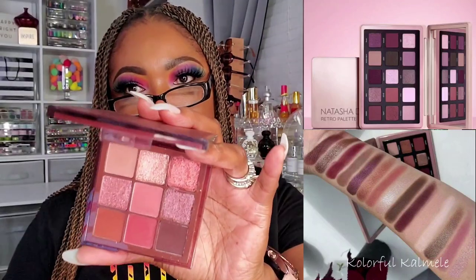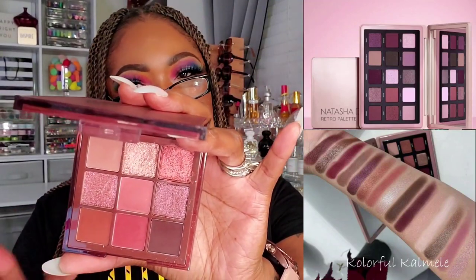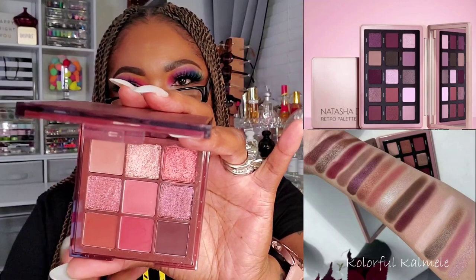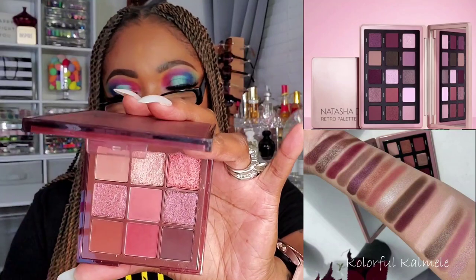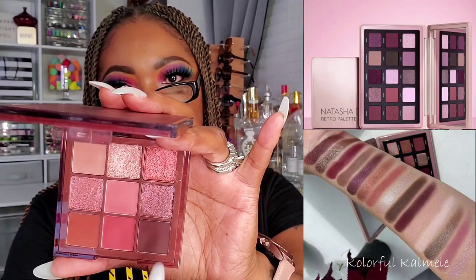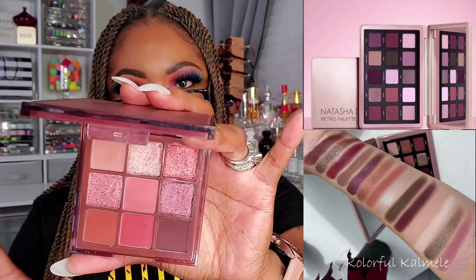This next one is the Huda Beauty Nude Palette. When you look at this, you really see more of the pinky, burgundy, dusty rose. You don't really get that mauve-type vibe — or maybe you do. Everybody can see something different sometimes. But over here you do get some depth with the mauve-y-type shades, and you get that pretty dusty rose-type situation in there. And trust me, when I use this, my eye look comes out looking mauve-y, dusty rose-y, burgundy. Same vibe.